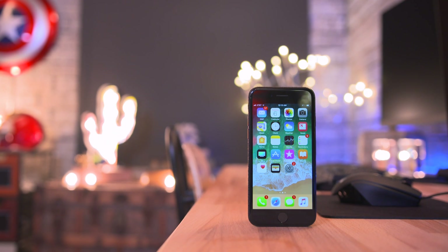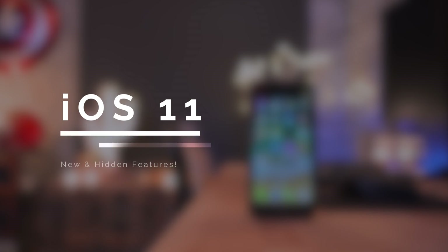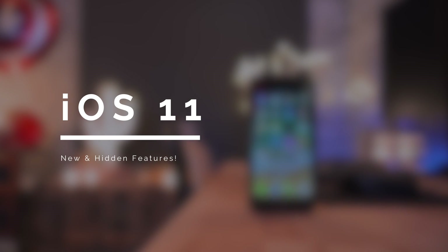What's going on everyone, this is Dom and today we're taking a look at the top new and hidden features in iOS 11.